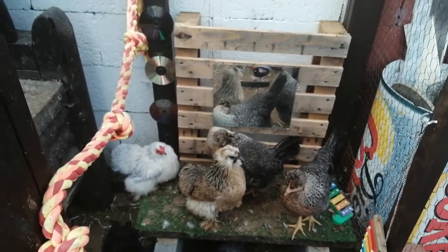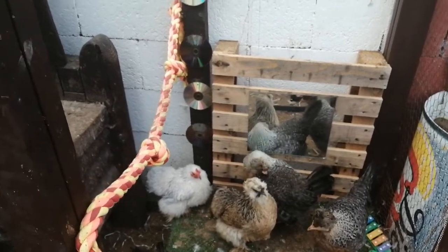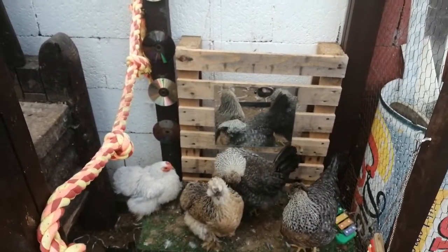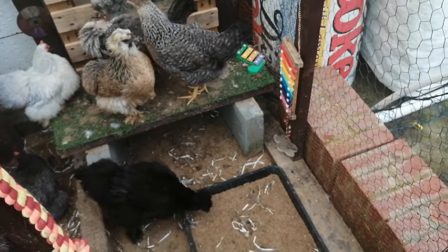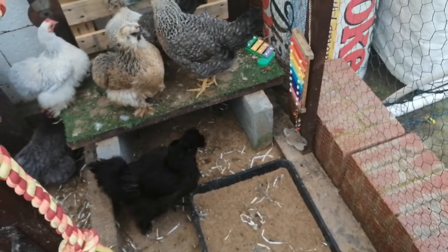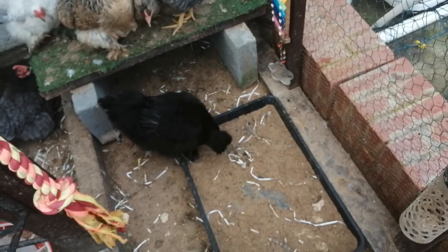We've put a few pallets in from work. They're quite good because it gives them something to stand on and perch. There's a light going on the rope and the pole to keep them occupied. We've put a few mirrors in — they like looking at their mirrors. We put a dust tray down the bottom here, which is quite good. It's just got play sand and some dust stuff in it, which keeps their feathers nice and clean. I've just seen them rolling about in that area, which saves us doing it ourselves.